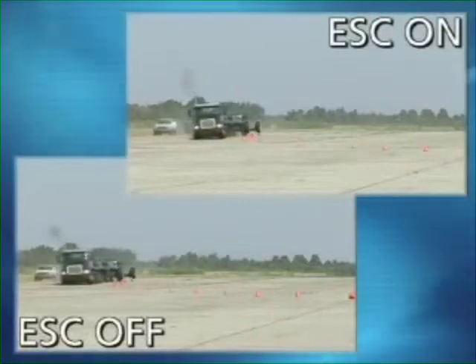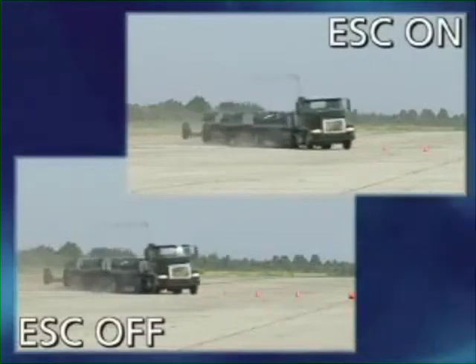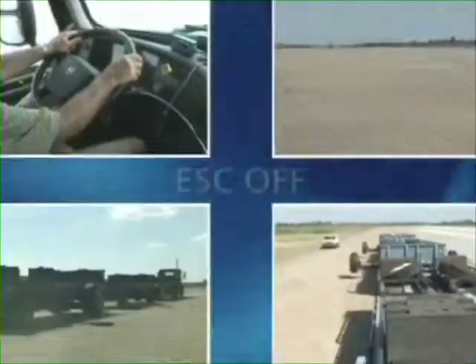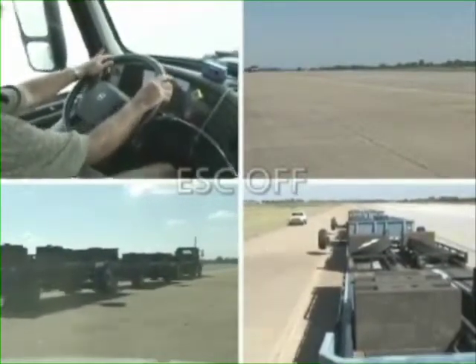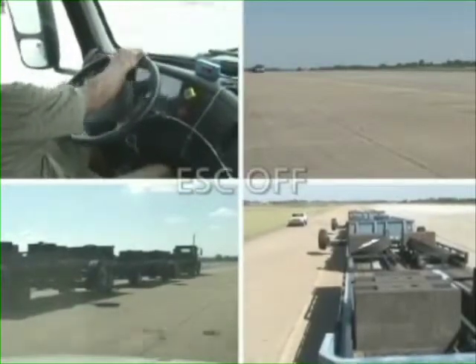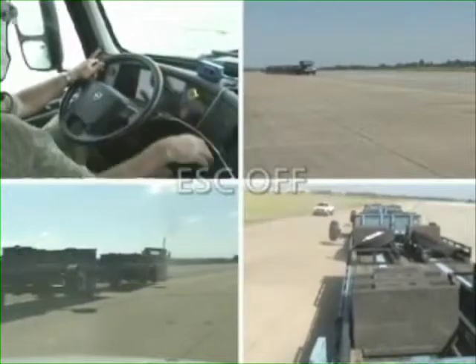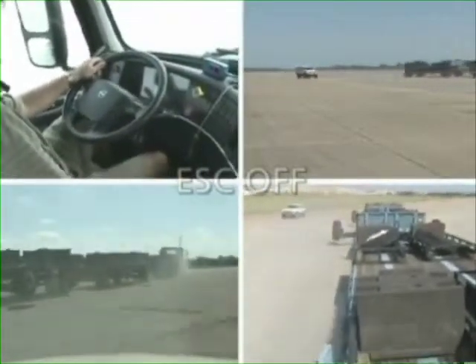As you can see, the vehicle tracks through the curve perfectly during both runs. Looking again from multiple angles, watching the vehicle as it travels completely through the curve: no tractor and trailer swings to the right, no sudden violent movements, no loss of control.